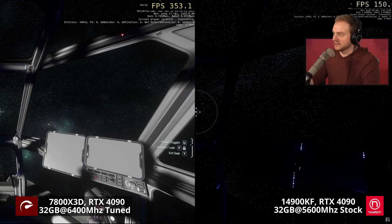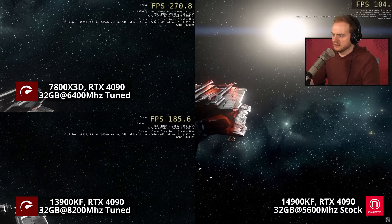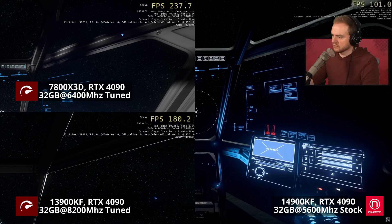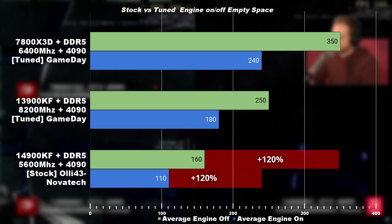That's kind of bleak — this is why I have to include my previous results, because it's just no fun watching how the NovaTech PC build is destroyed by over 120% with the tuned 7800X3D. What is really fair is comparing this against the 3900K fully tuned. Tune for tune in space, the 7800X3D is 40% faster.